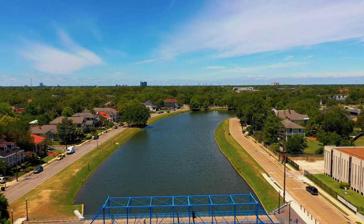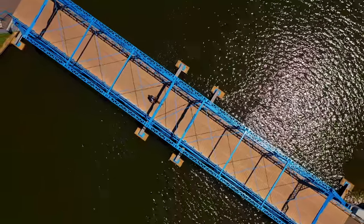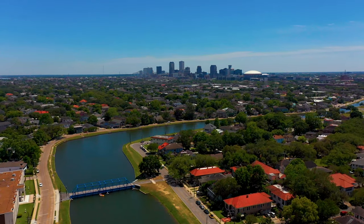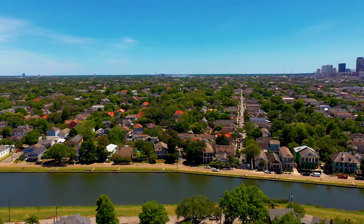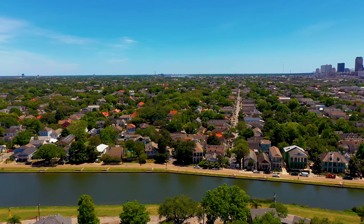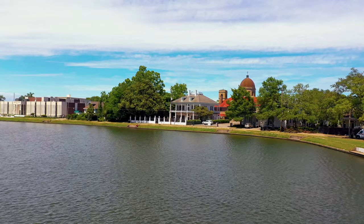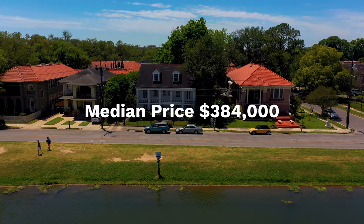The Magnolia Bridge — Bayou St. John's most popular crossing. Heading to the Bayou St. John neighborhood, which holds a mix of architecture found across New Orleans, including Victorian, Creole, and French colonial country homes. If you're looking for a Bayou waterfront view, the median home price in the neighborhood is $384,000.